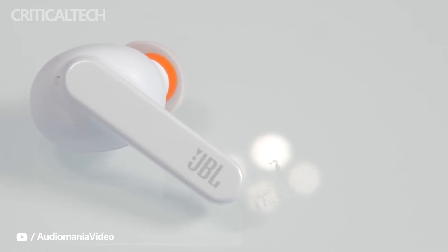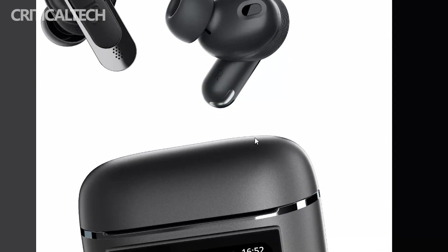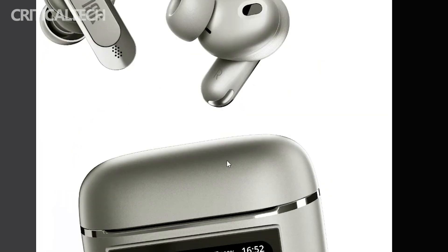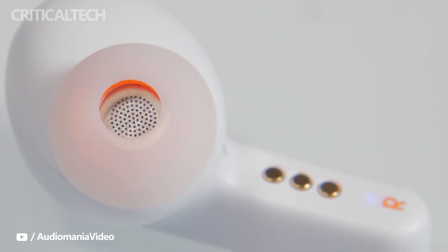The JBL Tour Pro 2 have a battery life of up to 10 hours on a single charge, with an additional 30 hours provided by the case. This is with active noise cancellation turned off, so expect lower values when active noise cancellation is activated. The earbuds also feature Bluetooth 5.3 with support for low energy audio, and can be connected to not only Android and iOS devices, but also PCs.